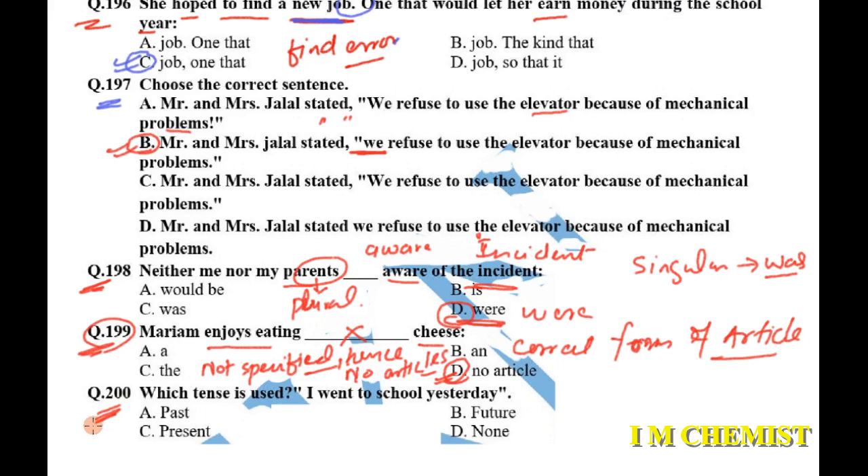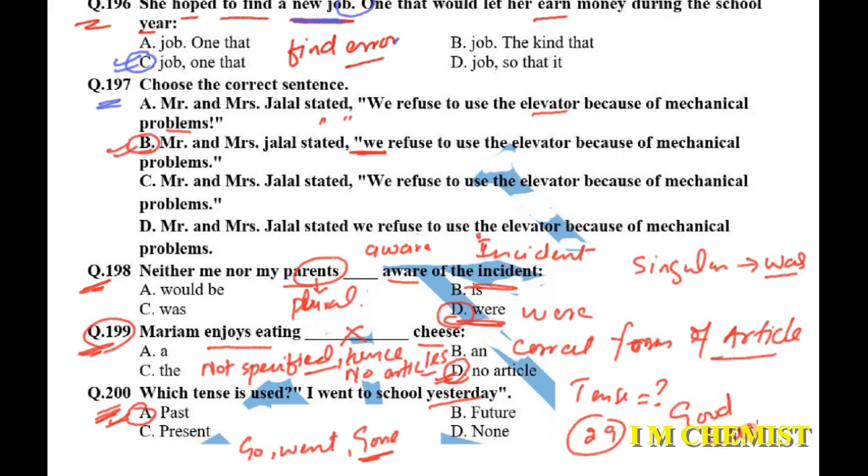Question number 200: 'I went to school yesterday' — which tense is used? The sentence is obviously in the past tense. 'Went' is the past form of 'go', and 'yesterday' also confirms it is past tense. With this, we have completed paper number 29. We are going to solve another paper in the next video. See you, inshallah.